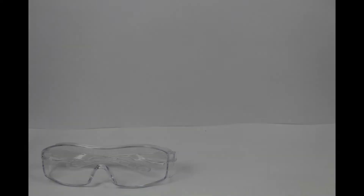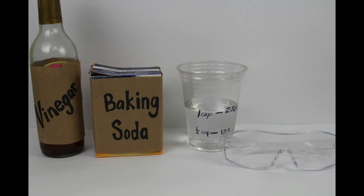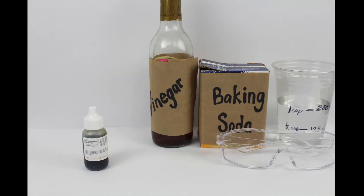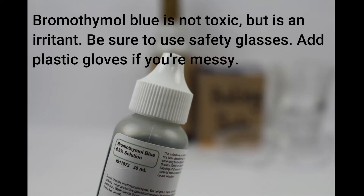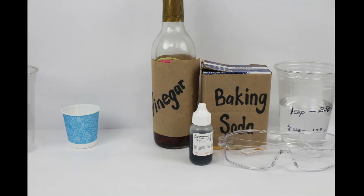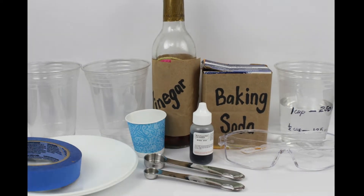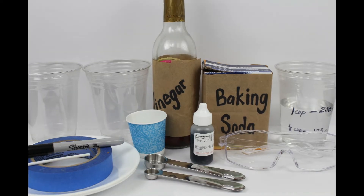Here's what you'll need: safety glasses, one cup or 250 ml of water, some baking soda, vinegar, bromothymol blue 0.5%, two big cups, a small one, two saucers, measuring spoons, a marker, and some tape and a stir stick.